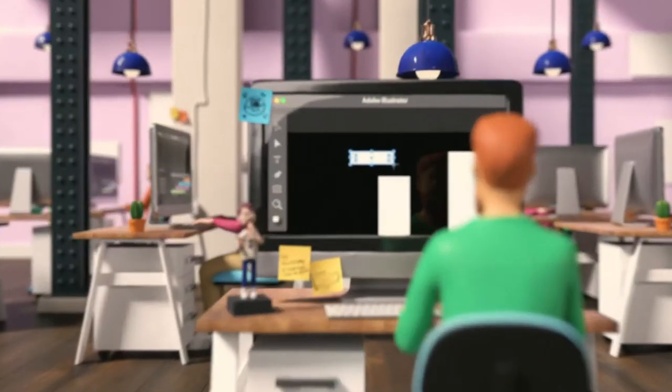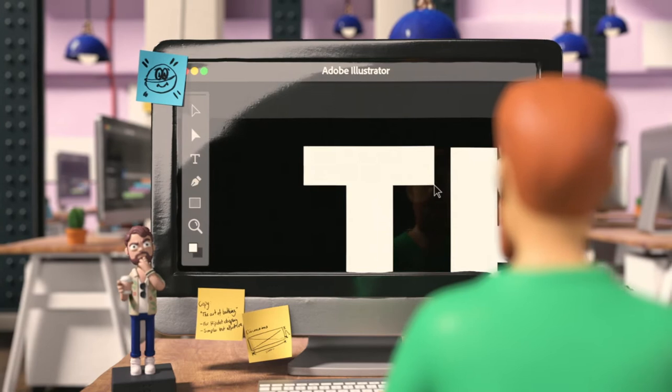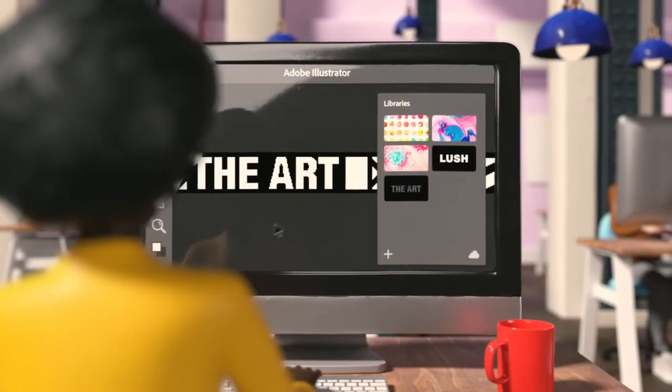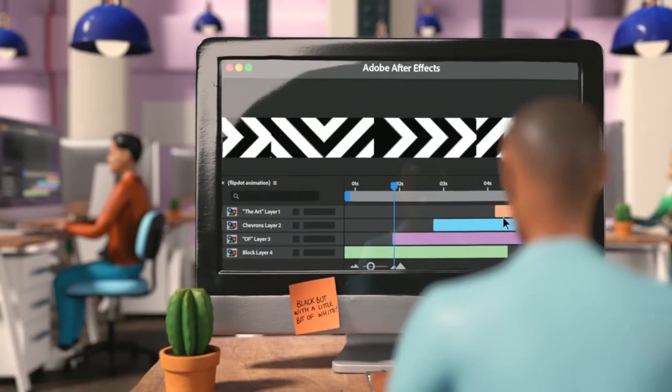They got crafting right away — designs made in Adobe Illustrator, seamless interaction between team members with Creative Cloud libraries, and brought to life by animations built in Adobe After Effects.